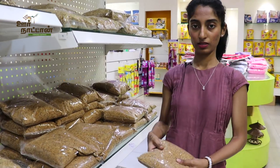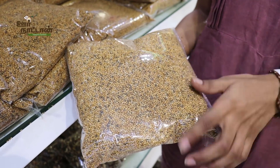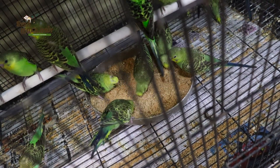This is the thana. There are two types — big thana and small thana. The big thana is 90 rupees per kg. This is suitable for all birds: cockatiel, lovebirds, finches, and budgies.